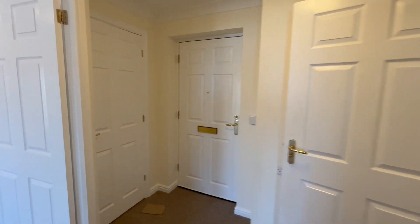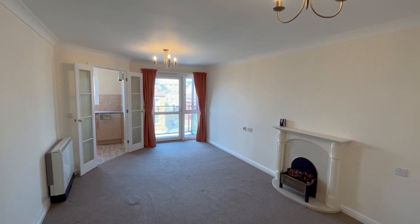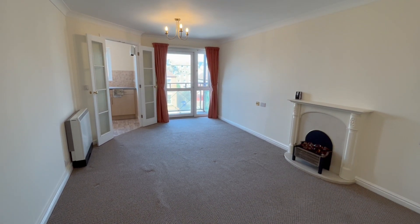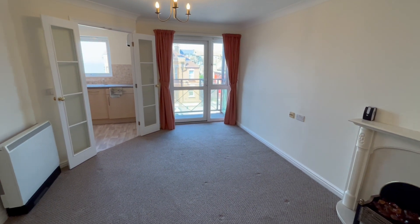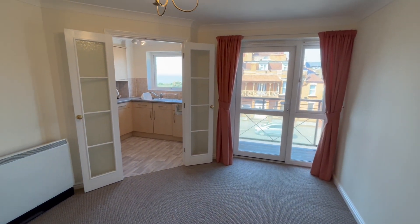So if this is the sort of thing you're looking for, we do have the keys to the property. As I said, it's chain free with vacant possession. Please feel free to give anyone of the sales team at the Margate office of Oakwood Homes a call on 01843 221133. Thank you.